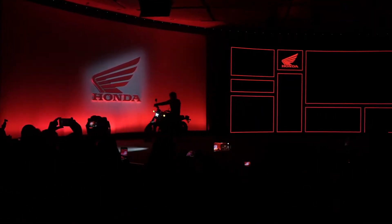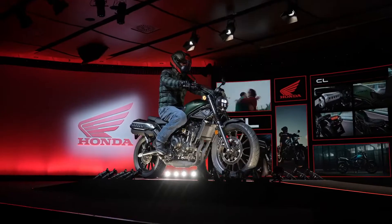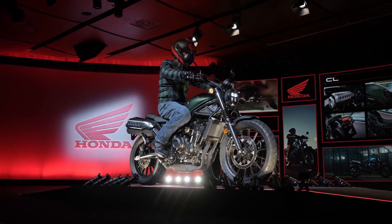It's a bike that borrows from the past but will surely make its presence felt in the future. The new CL500.